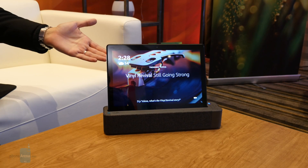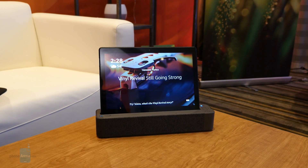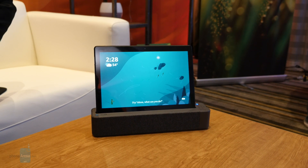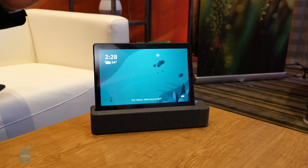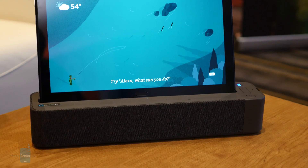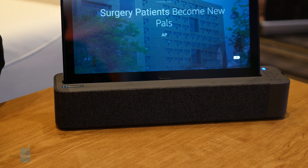Speaking of the dock, it's a nice addition because of the sound performance it's able to deliver. In the room we were checking it out, it's accompanied with a reasonable level of bass to make the overall sound quality sound punchy, thanks in part to how they're tuned by Dolby for cinematic sound. On top of that, the three far-field microphones embedded are powerful enough to recognize our voice from a good distance away to perform different actions.